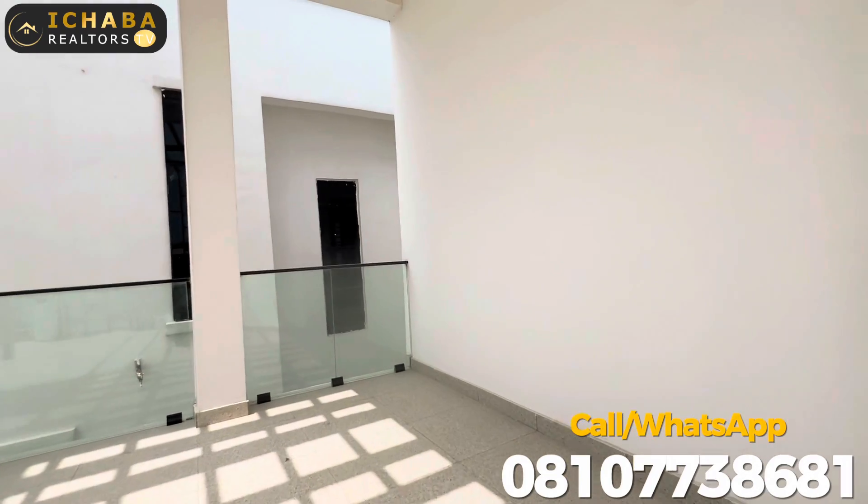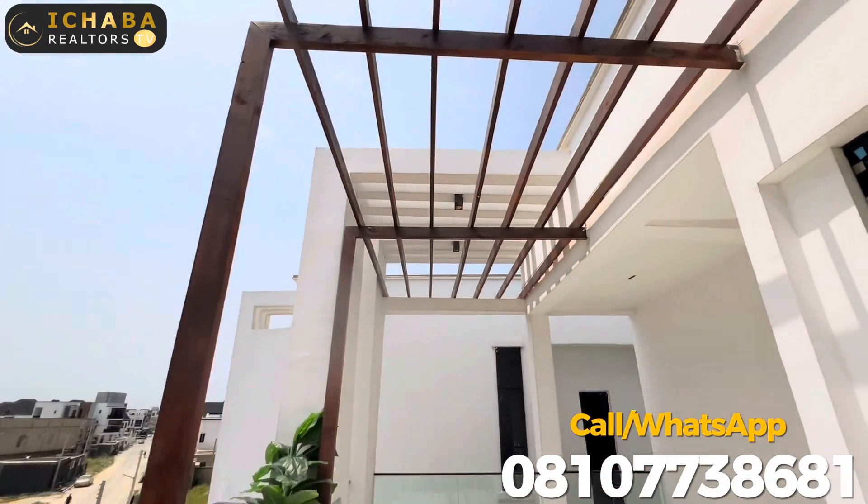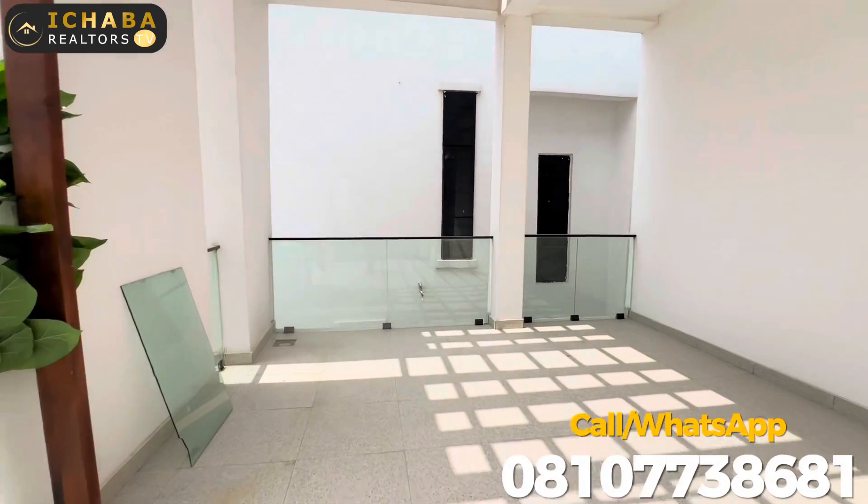See all the space here at the penthouse. Lovely, right?